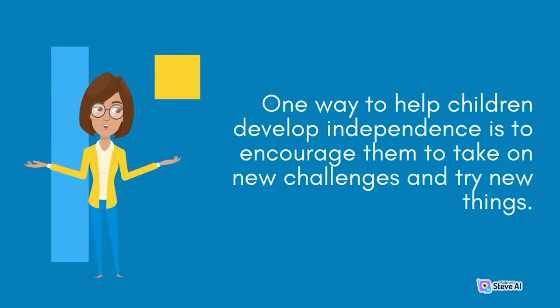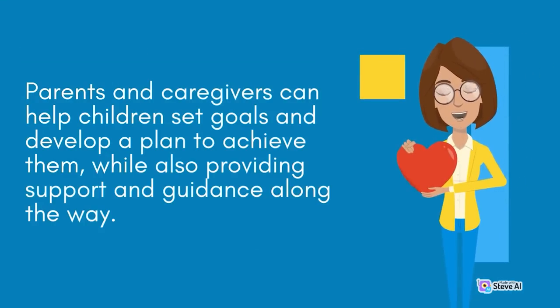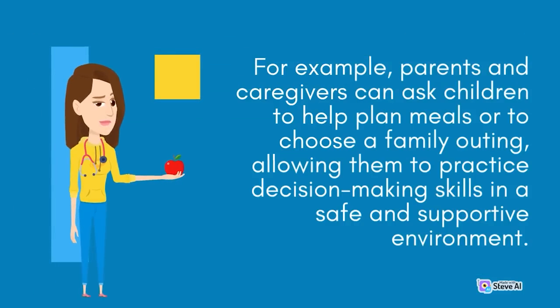One way to help children develop independence is to encourage them to take on new challenges and try new things. Parents and caregivers can help children set goals and develop a plan to achieve them, while also providing support and guidance along the way. By taking on new challenges and pushing themselves out of their comfort zones, children can develop important skills such as problem-solving, decision-making, and risk-taking. It can also be helpful to provide children with opportunities to practice decision-making and problem-solving skills in everyday situations — for example, asking children to help plan meals or choose a family outing.